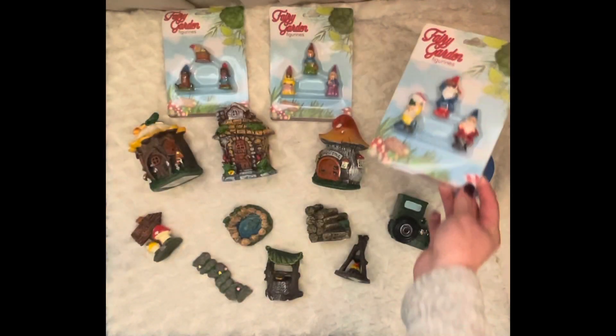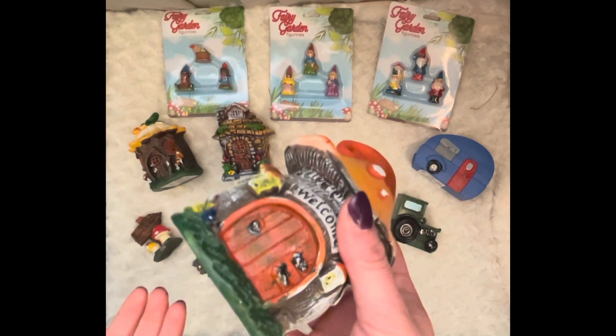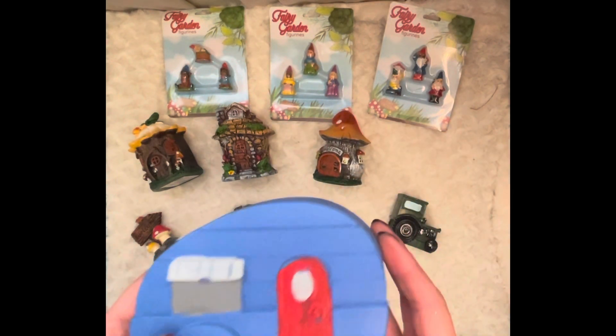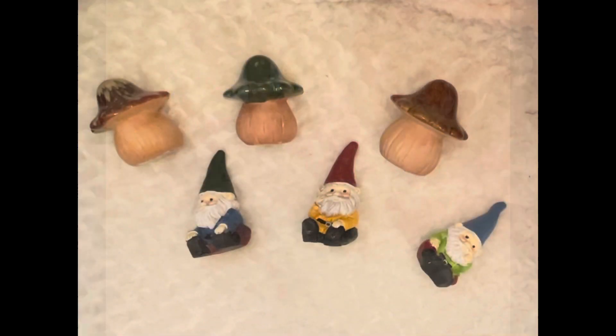Think about it — at Dollar Tree all these pieces are a dollar. You've got one, two, three... fourteen dollars total, and if your kids drop these plastic pieces it's not the end of the world. Really fun pieces. And then we had to get the camper because my parents have a trailer and always travel in it — it's special to us. That is that on the fairy garden village.